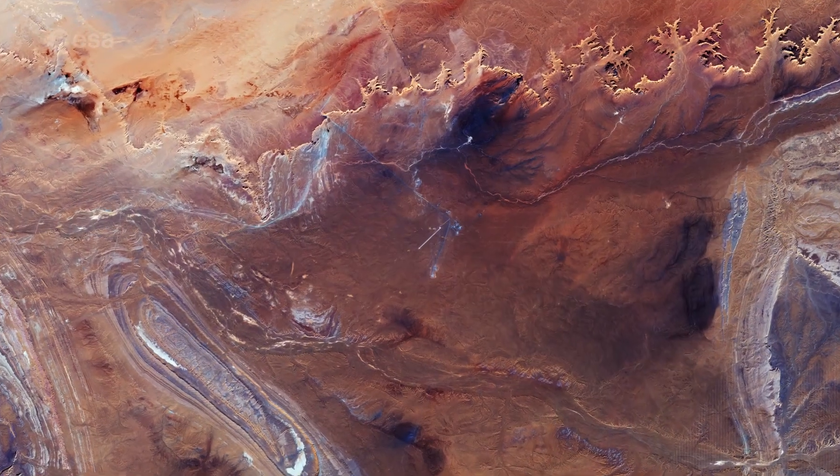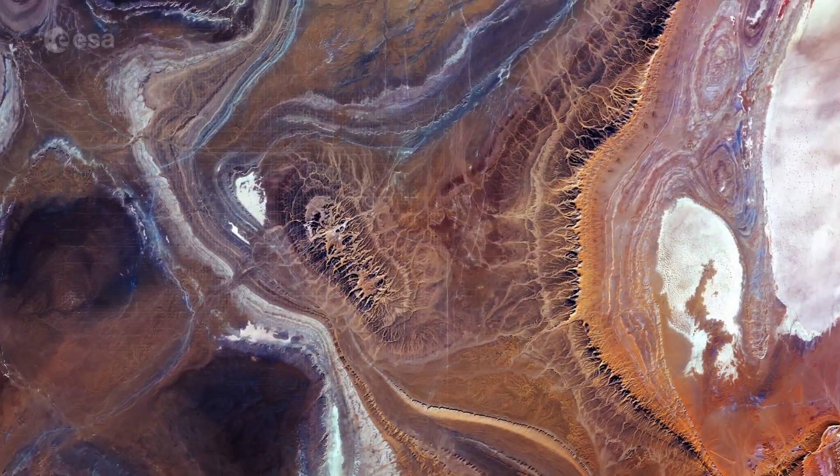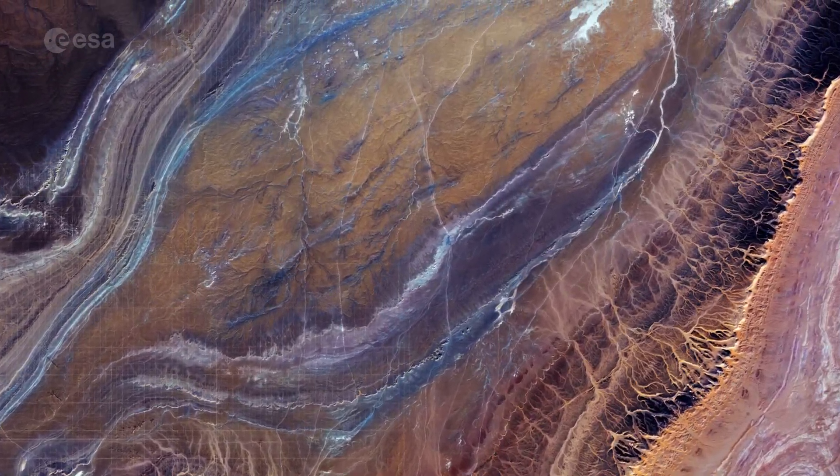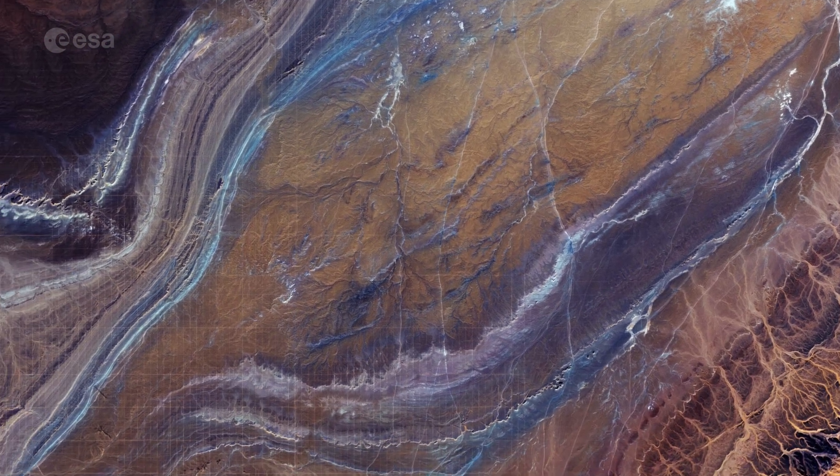Just above the center-left, an airstrip can be seen. An interesting grid-like pattern can be seen in the bottom of the image, and mostly consists of man-made clearings and roads.